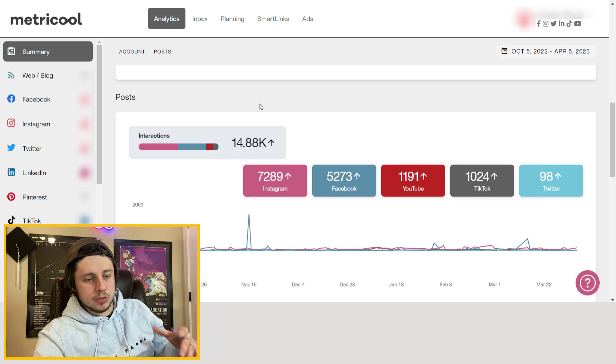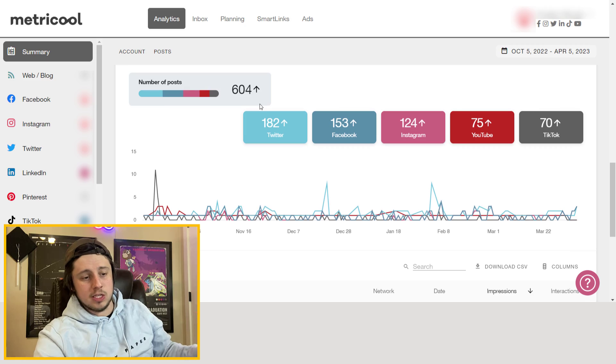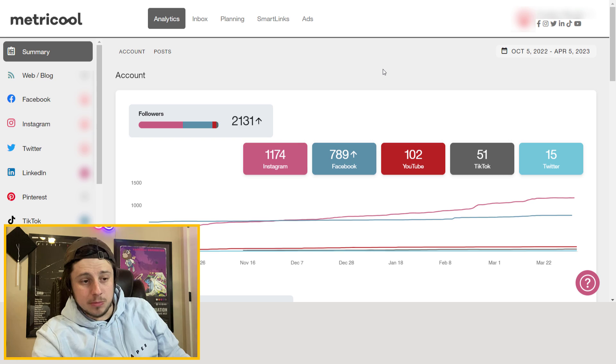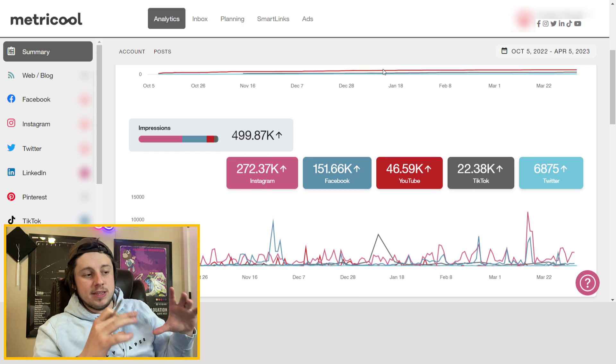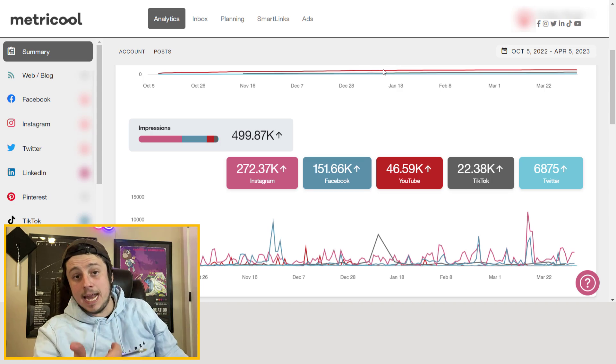Scrolling through, it'll show your interactions on posts, the number of posts you're doing on each platform, and your top performing posts. And one really cool thing is you can actually generate reports from this data — detailed reports showing things like what cities people are following you from, your top demographics, whether your audience is men or women, what age group. If you're doing marketing for a company or even for yourself and want things compiled neatly, the reports Metricool offers are a really nice touch.